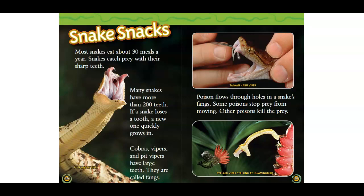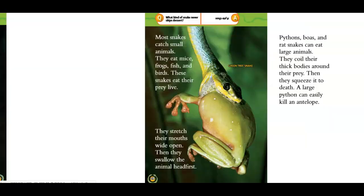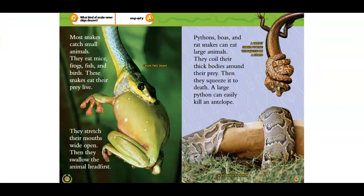Poison flows through holes in a snake's fangs. Some poison stops prey from moving. Other poison kills the prey. Most snakes catch small animals. They eat mice, frogs, fish, and birds.